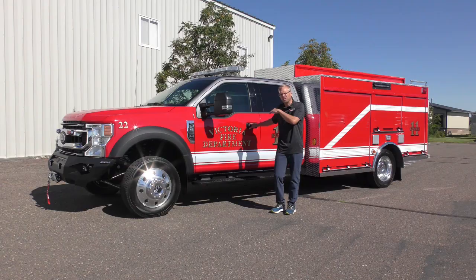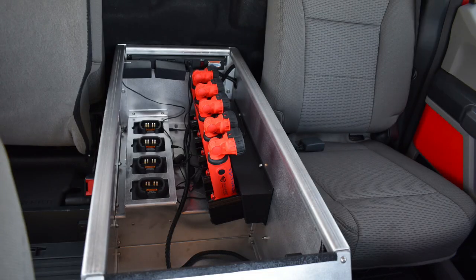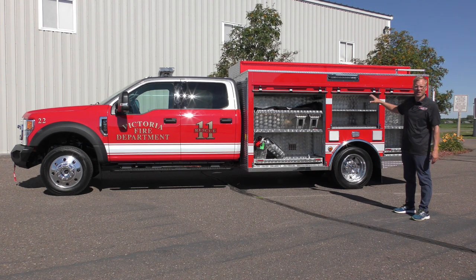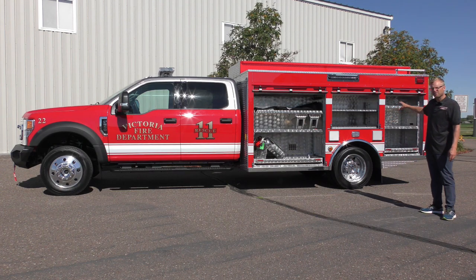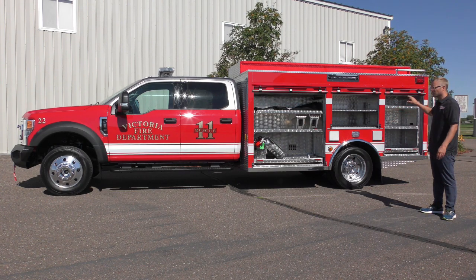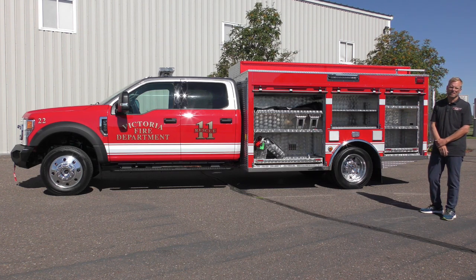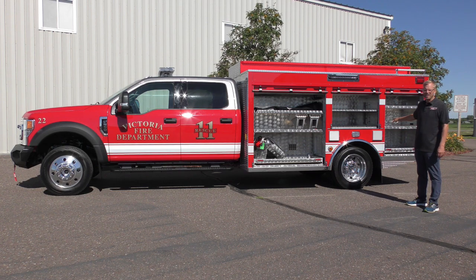The cab configuration has a long center console which spans from the front to the back, so seating is for four. The air packs are carried in the apparatus body. The driver side of the apparatus body is full depth with adjustable shelving and rollout trays. Throughout the body we have easy access removable panels which allow maintenance and service access to the pump. We've recessed a low-profile LED scene light, and here you have your diesel and DEF fuel fill locations.